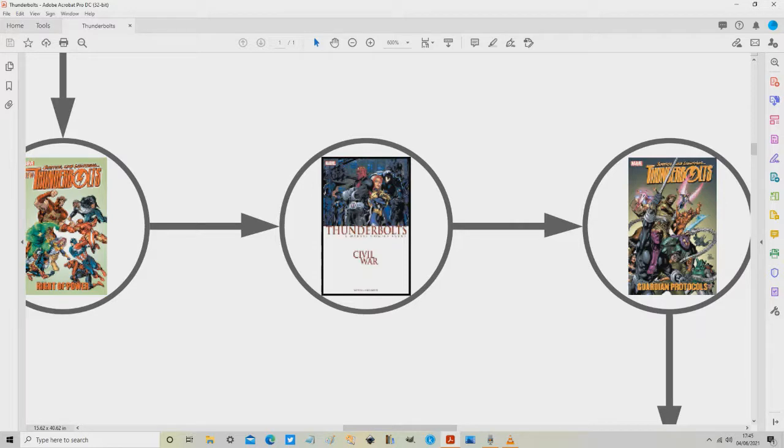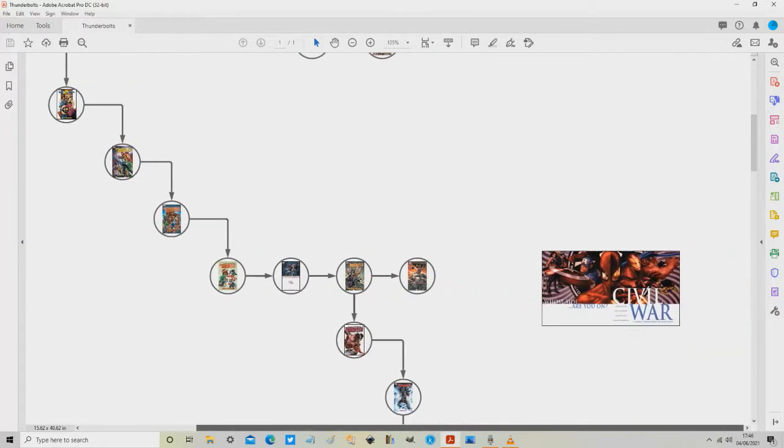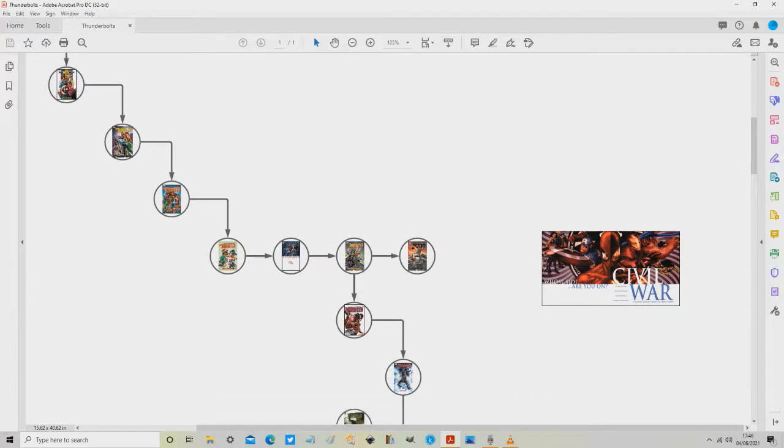While that trade paperback can be read by itself, it honestly does require some background knowledge of the Civil War event. A quick skim on Wikipedia will do, but you will need some idea of what Civil War is. For what it's worth, Civil War is an excellent event and well worth reading. Be warned: do not get this confused with Civil War 2, which is a terrible event and well worth avoiding — and we're going to discuss it in the next video.